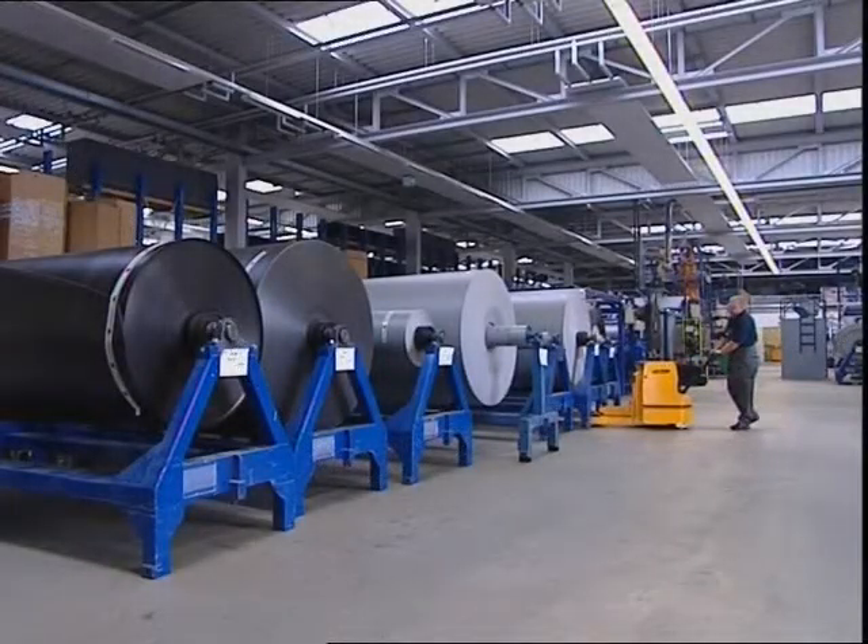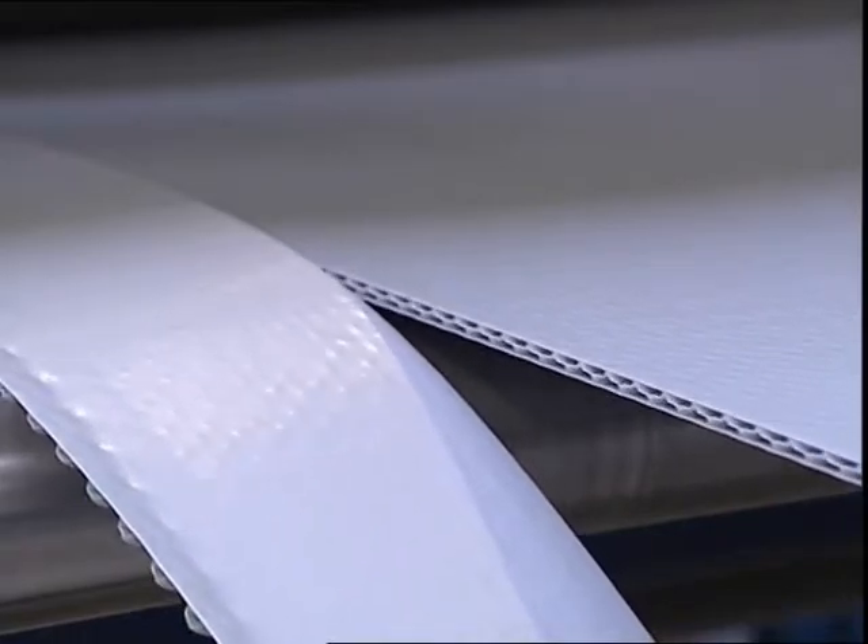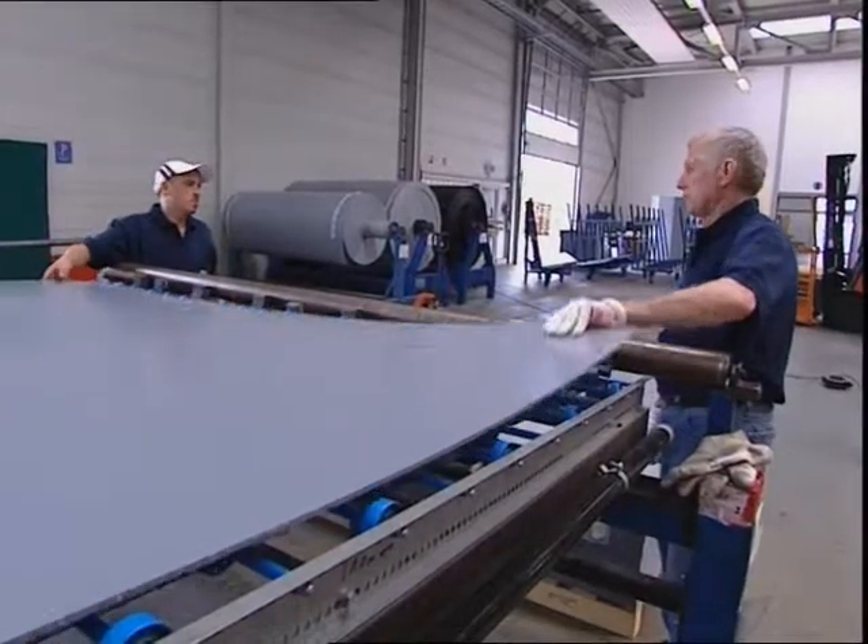In the modern production hall, equipped with high-tech machines, the Triplex plastic panels are produced according to the newest as well as the proven procedures.